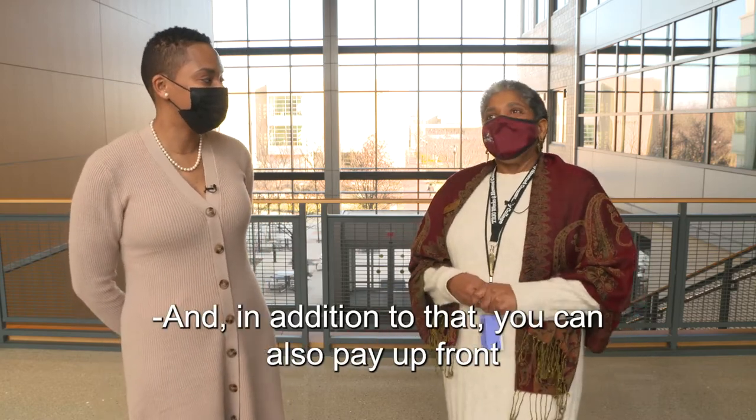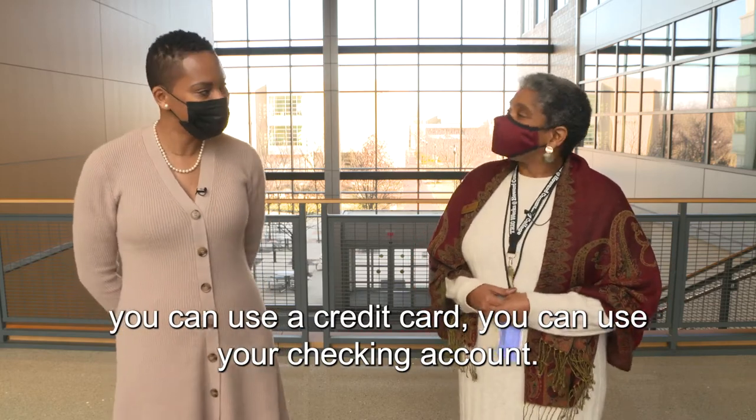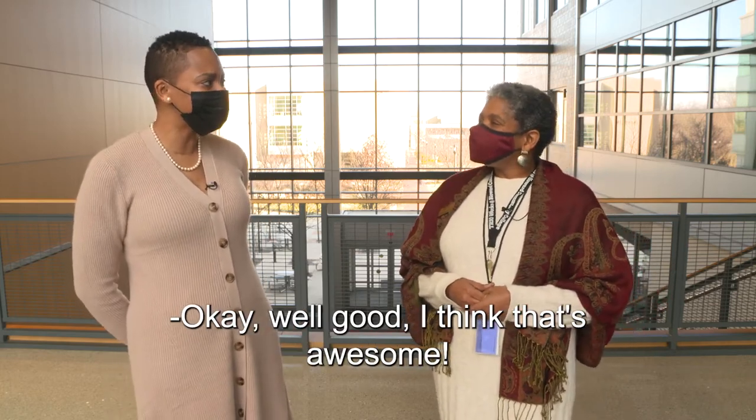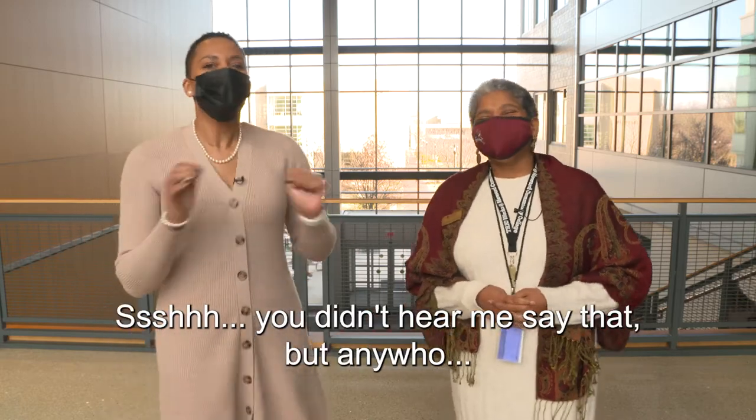Awesome! And in addition to that, you can also pay up front. You can use a credit card or your checking account. Well, I think that's awesome. I love a good payment plan — especially when I'm buying shoes or something. You didn't hear me say that!